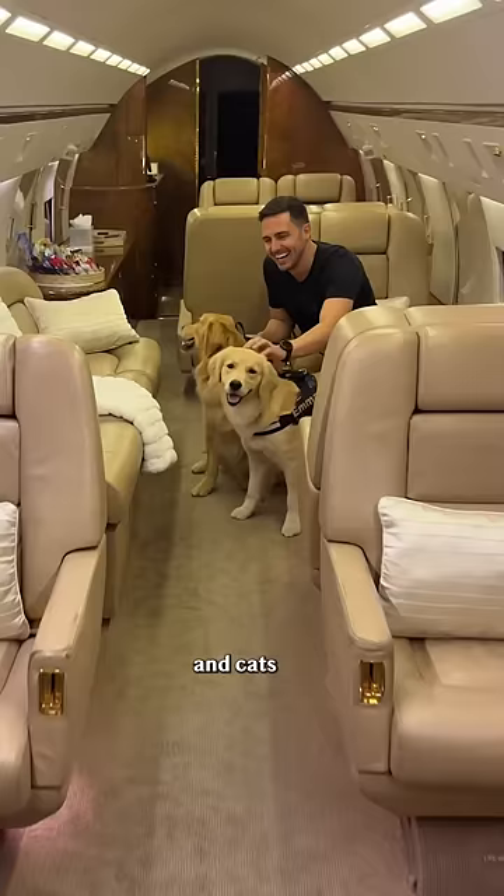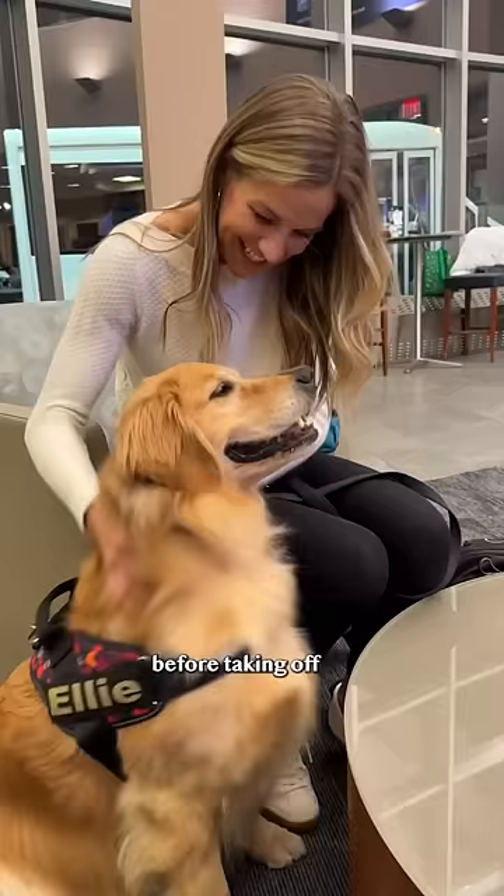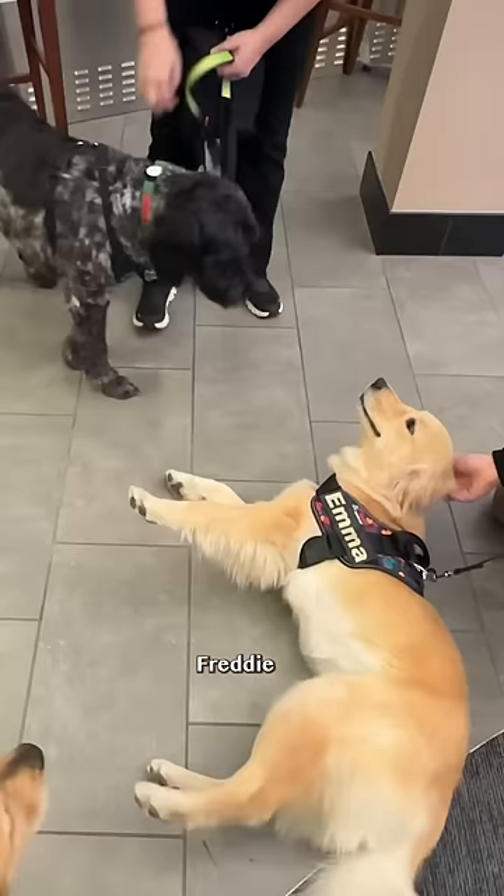Our flight had eight people and their four-legged family members. Before taking off, we spent some time getting to know this guy, Freddy, who was seated next to us.